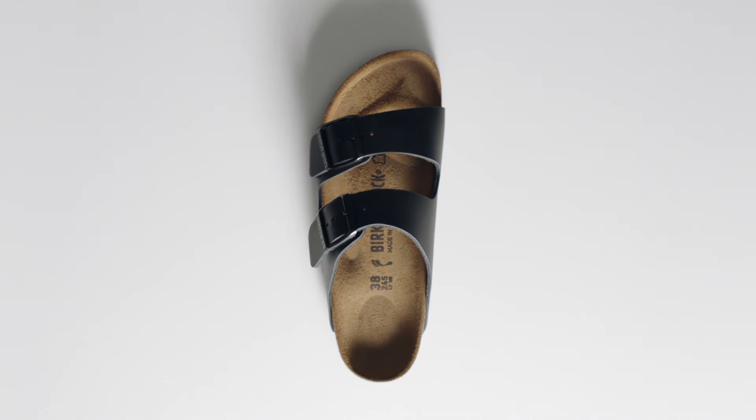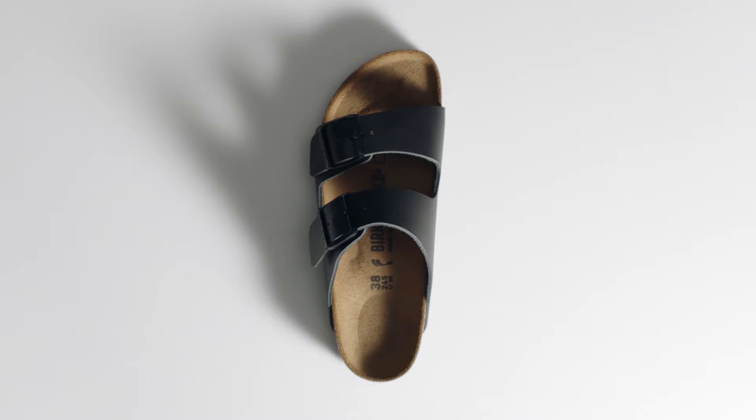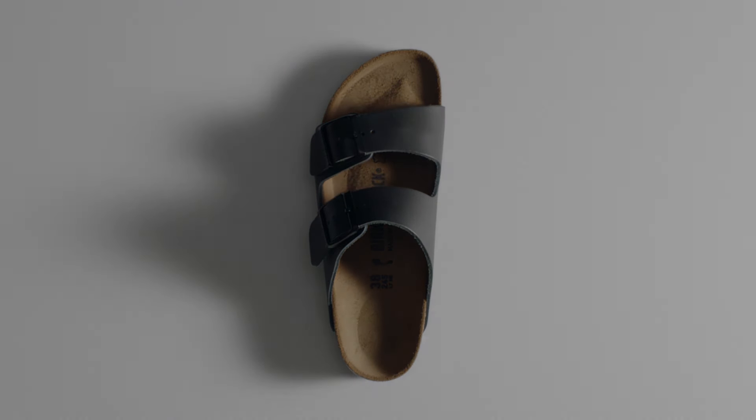Our original footbed lies at the very heart of each and every Birkenstock. Each one is made in Germany.